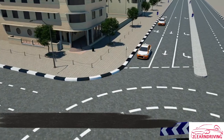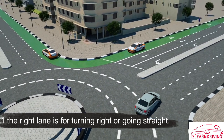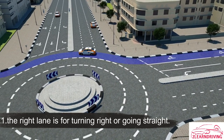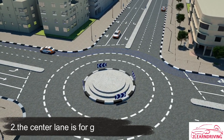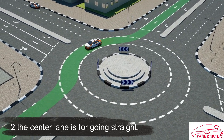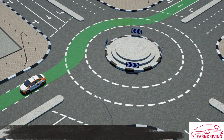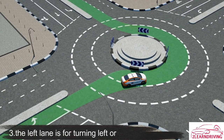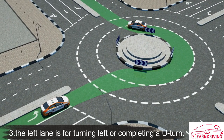1. The right lane is for turning right or going straight. 2. The center lane is for going straight. 3. The left lane is for turning left or completing a U-turn.